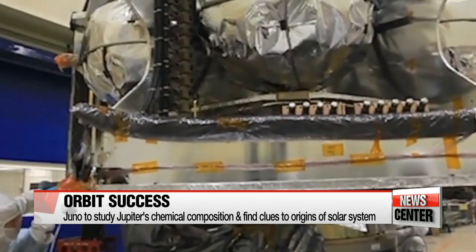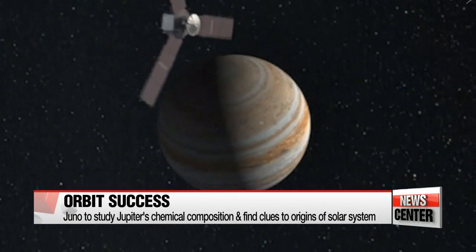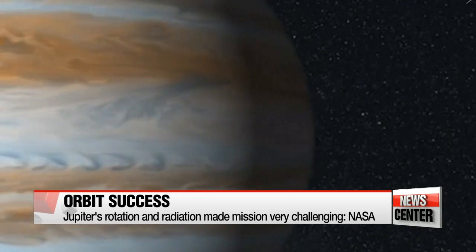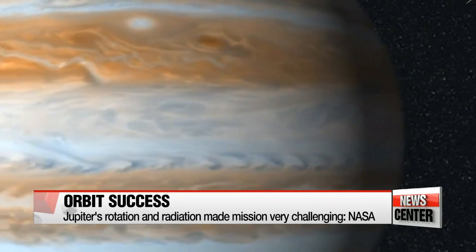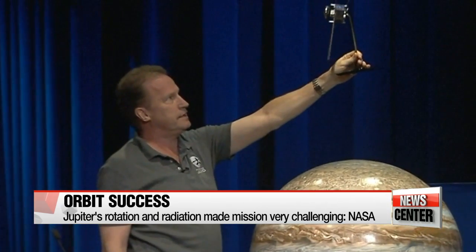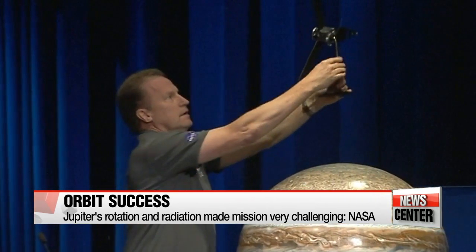All of which could provide clues to how the solar system was formed. The team of NASA engineers explained that Jupiter's extreme conditions made this mission especially challenging. The team had to make sure Juno receives the right amount of solar rays to stay functioning for specific time periods.